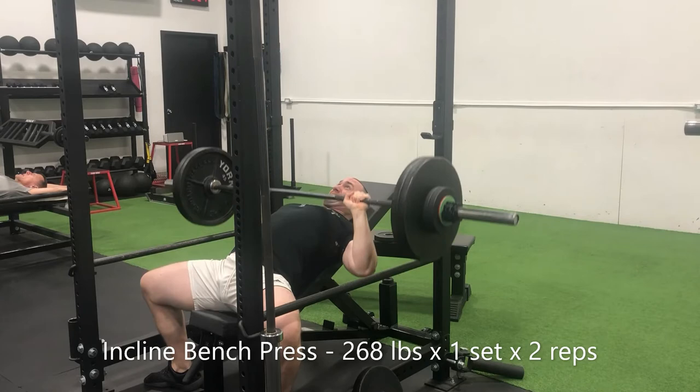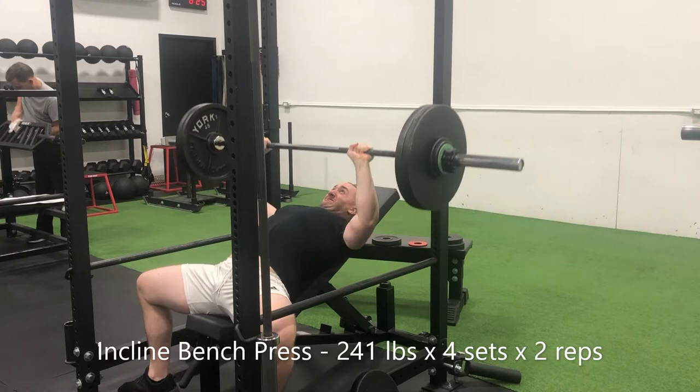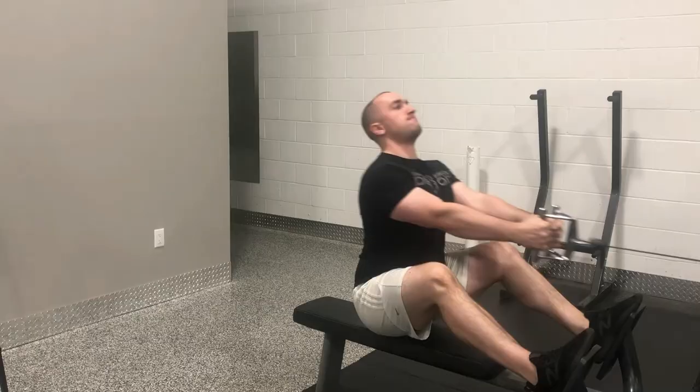Living life on the edge, we ran a top end double on the infamous incline. Bench pressed 268 pounds before backing off the weight to 241 pounds and running 4 more respective doubles — all of which felt significantly smoother than that first top end set, which was definitely a bit of a grinder.